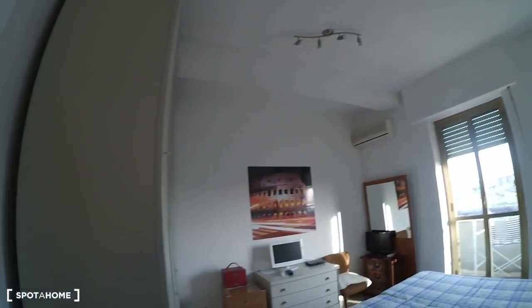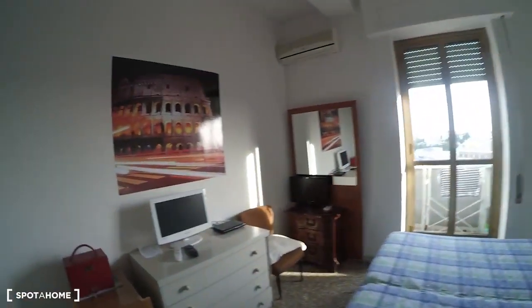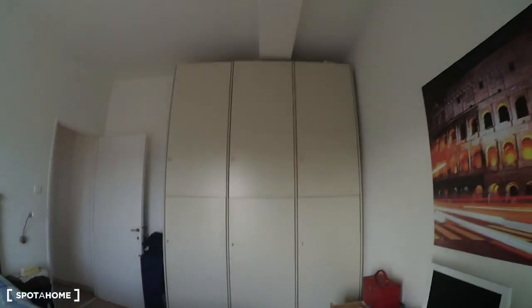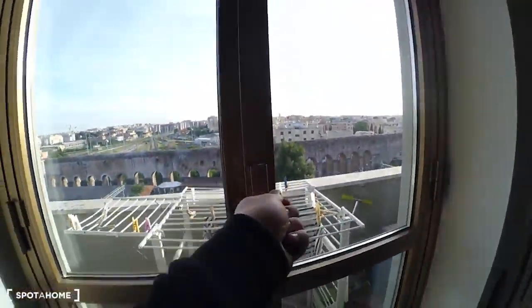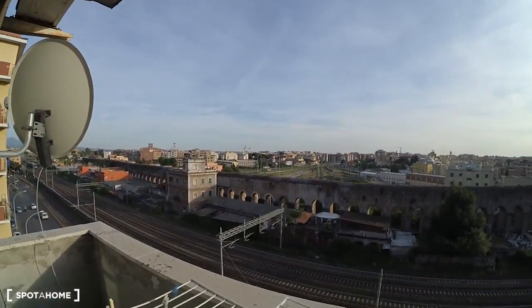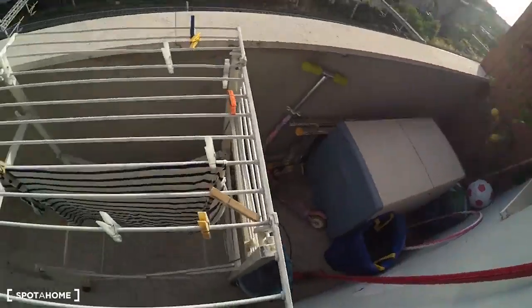This is room number two. It's quite big, as you can see. Big TV.